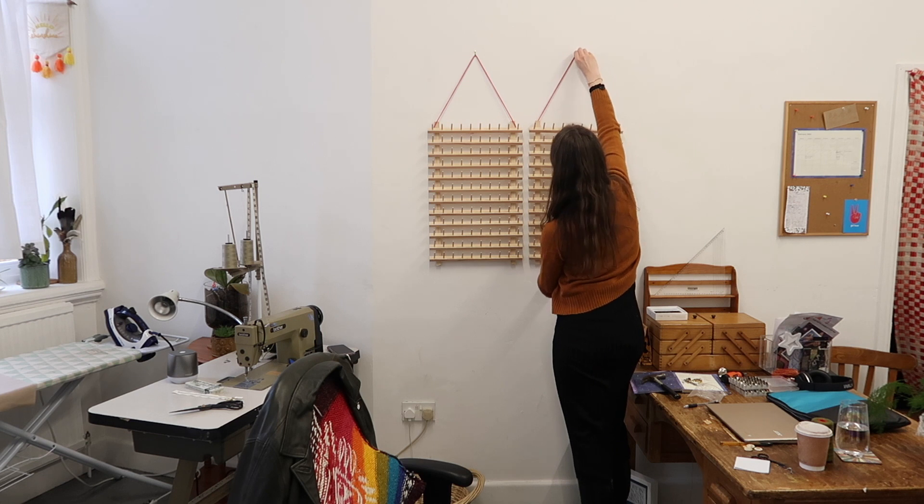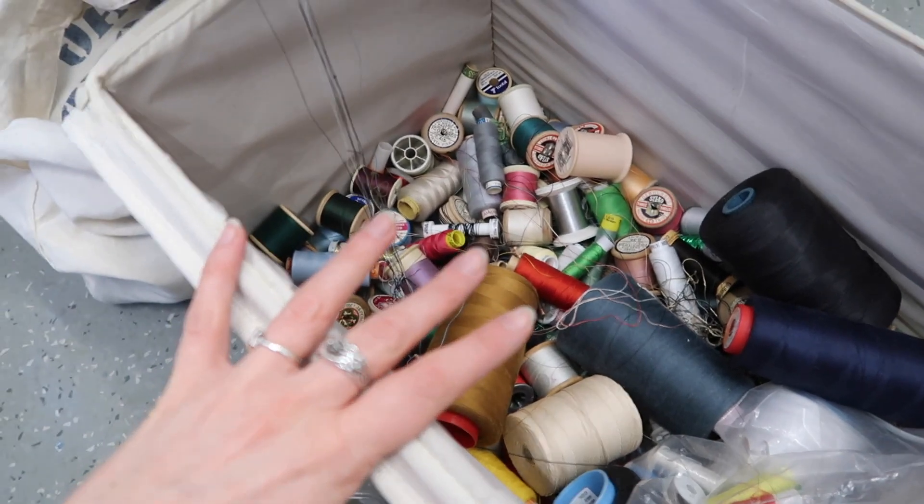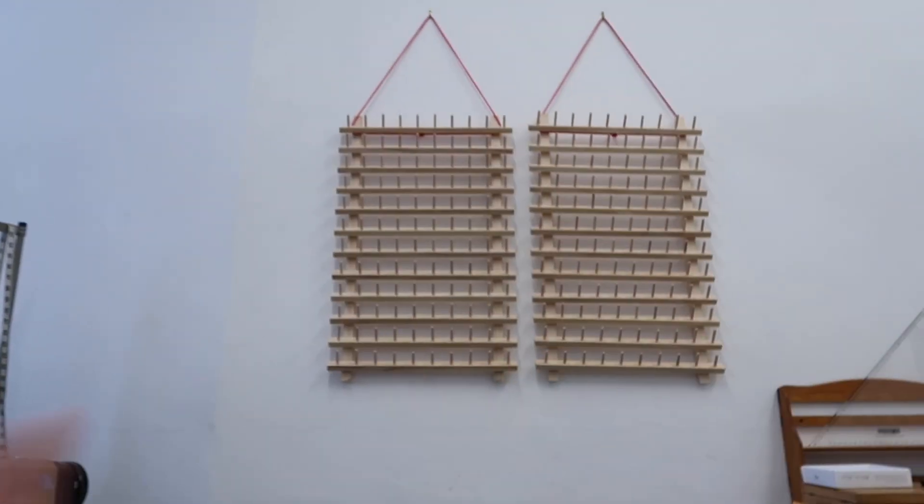Okay, so I finally got my thread board up on the wall. They're a little bit loose, but there isn't a built-in way to fix them directly to the wall, and there are some electrics so I want to be careful about drilling into this wall — so this will have to do for now. I'm really excited to organize all my threads because we've got quite a lot. The plan is to do them colour coordinated.